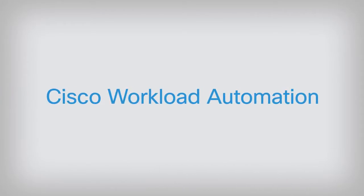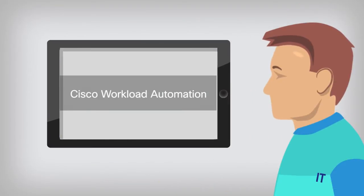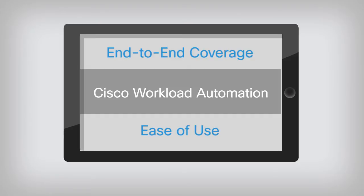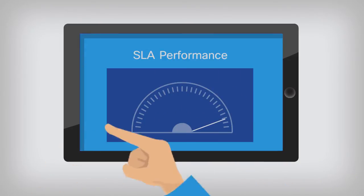Now consider that Cisco Workload Automation is easy to use, even on a smartphone or tablet. Don't you think the end-to-end coverage and ease of use of Cisco Workload Automation could improve your IT staff efficiency, SLA performance and business results?